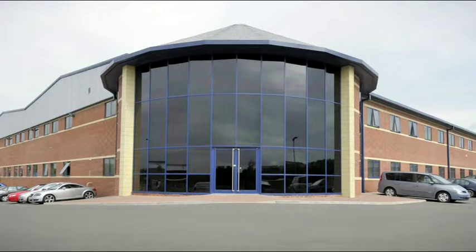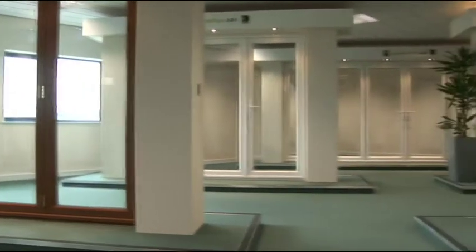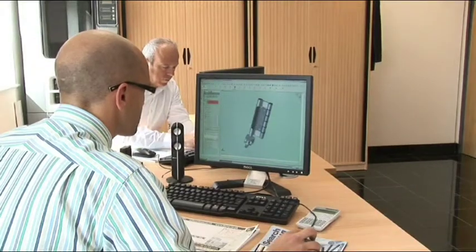The latest innovation from Linear is the new bifold plus range of bifold doors. These doors are more technically advanced than any other UPVC bifold doors. They have been perfectly designed with great attention to detail so you can be sure you're getting a top quality product.